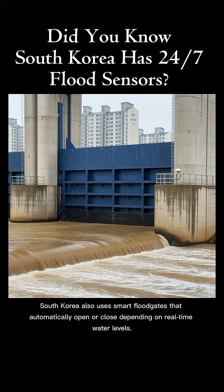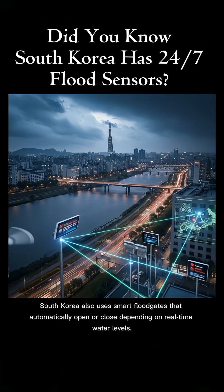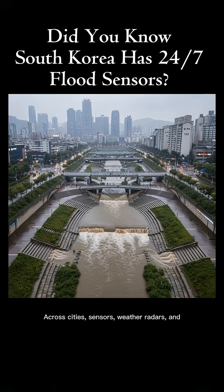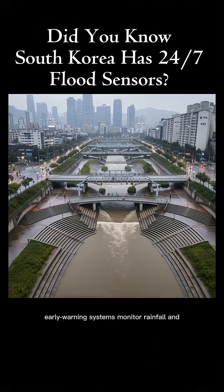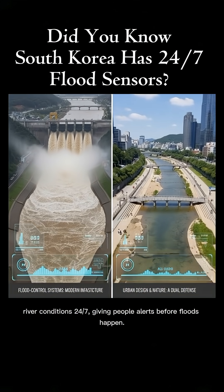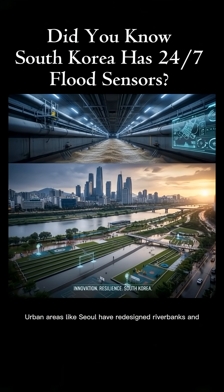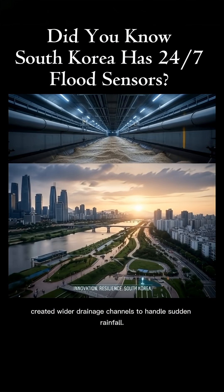South Korea also uses smart floodgates that automatically open or close depending on real-time water levels. Across cities, sensors, weather radars, and early warning systems monitor rainfall and river conditions 24-7, giving people alerts before floods happen. Urban areas like Seoul have redesigned riverbanks and created wider drainage channels to handle sudden rainfall.